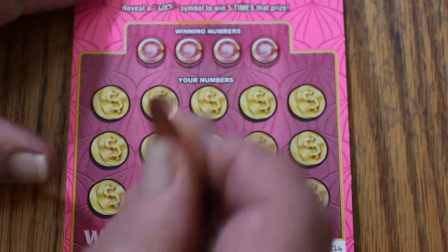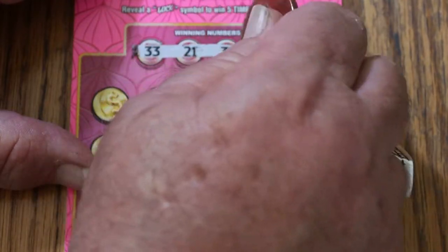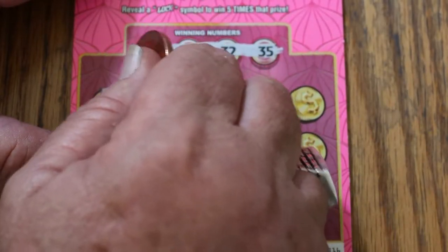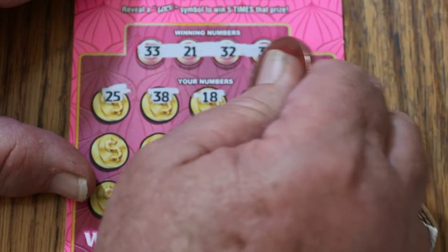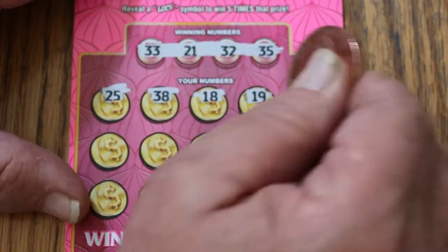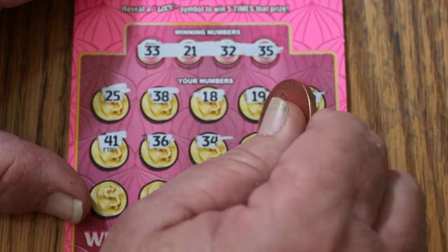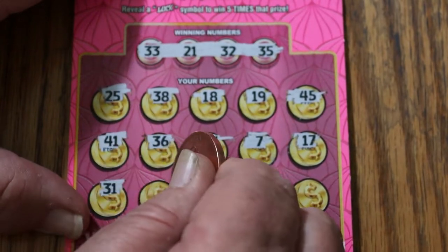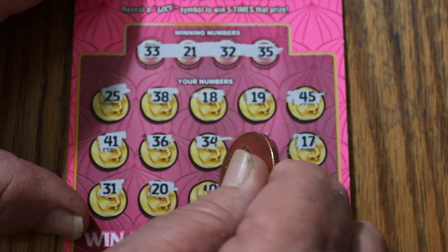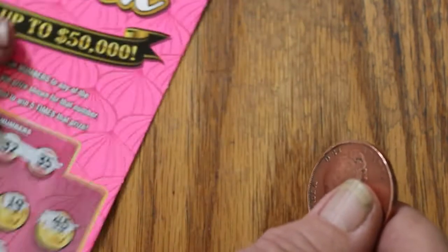Starting off with ticket 16. 33, 21, 32, and 35 — all odd numbers, interesting. 25, 38, 18, 19, 45, 41, 36, 34, number 7, 17, 31, 20, 10, 3, and 5. Nothing on the first one.